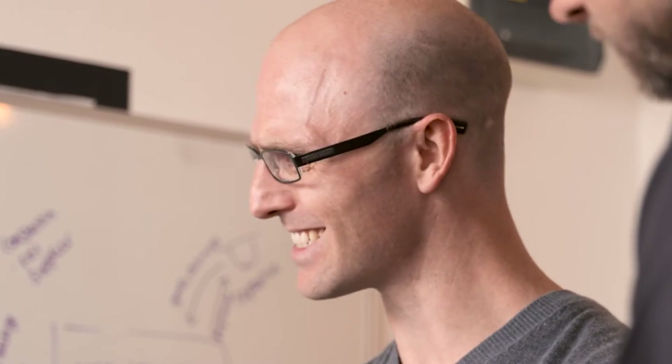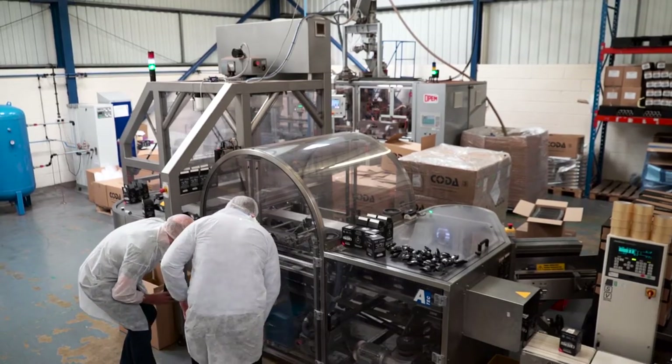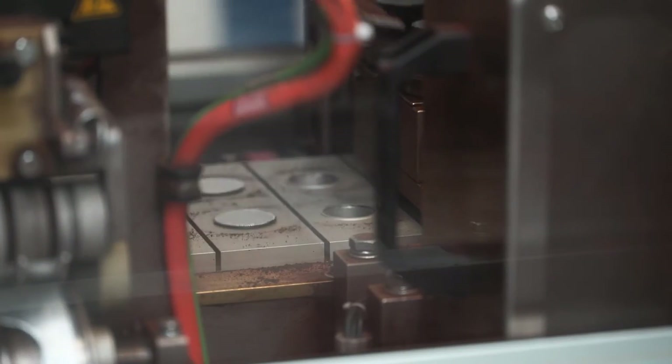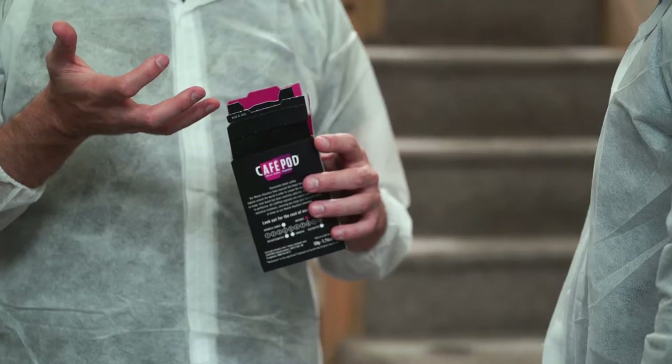Nespresso sets a very high benchmark, so we needed to make sure we at least met and exceeded it, making sure that we partnered with the right roasters and the right coffee experts in the industry who understood how people in the UK drank coffee. Almost as important as the taste is the user experience. In this factory in East Sussex, Café Pod has its own production equipment, where it can perfect not only the design of the capsule but also the other processes, all of which contribute to the perfect cup of coffee.